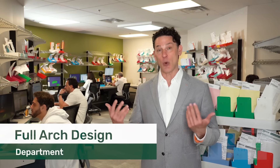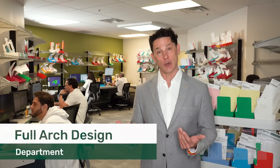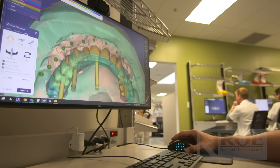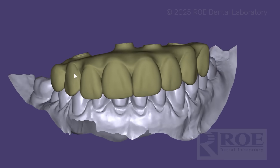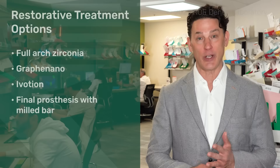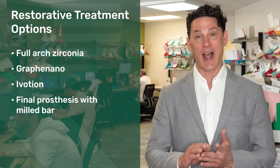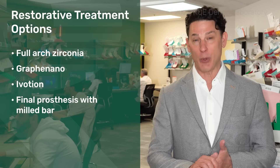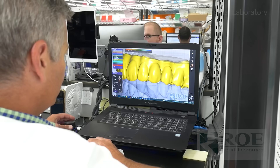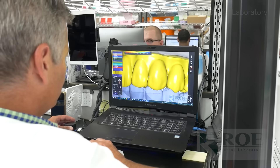This is our Full Art Design team. They work here as well as around the country to support our clients with Full Art Design. The day that the surgery happens, we provide every option for restorative treatment: Full Art Zirconia, Graffa Nano, iVotion, milled bars inside of final prosthetics. Our team is available to design your case and get it back to your office within an hour to meet you where you are and help you solve your problems and satisfy your patients.